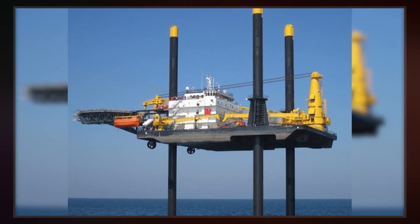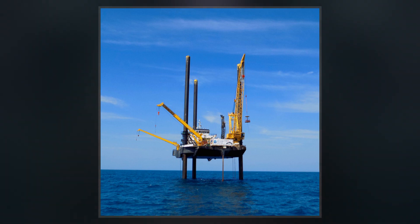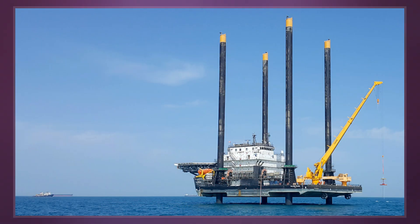Liftboats are commonly used to perform maintenance on oil and gas well platforms. The liftboat usually moves on location on a side of the platform where no obstructions or pipelines are observed, lowers its legs and jacks up out of the water.